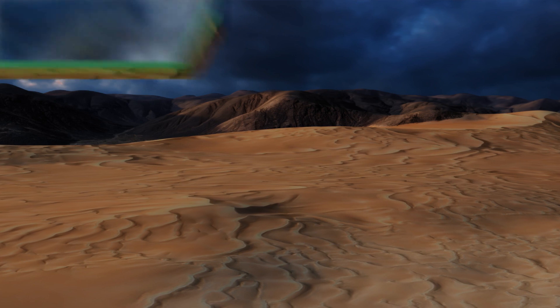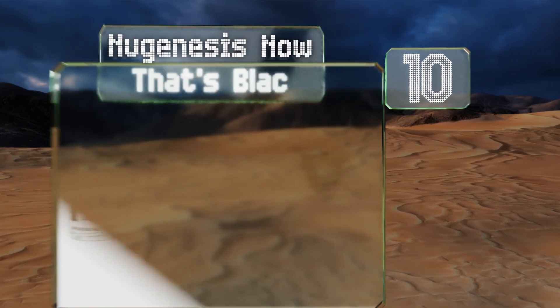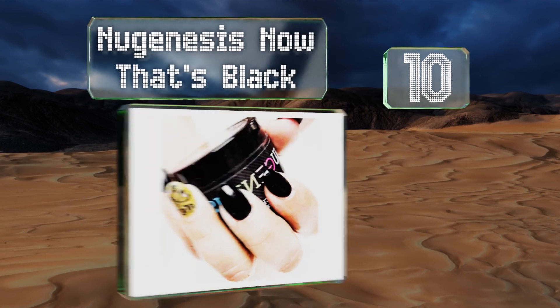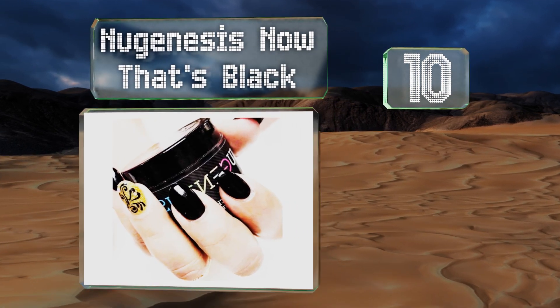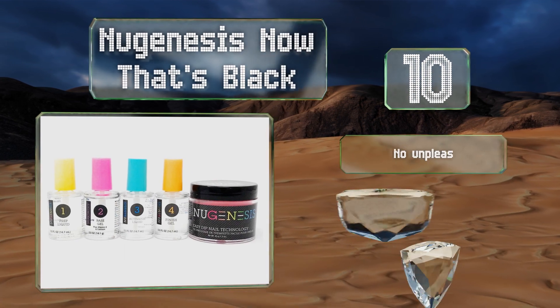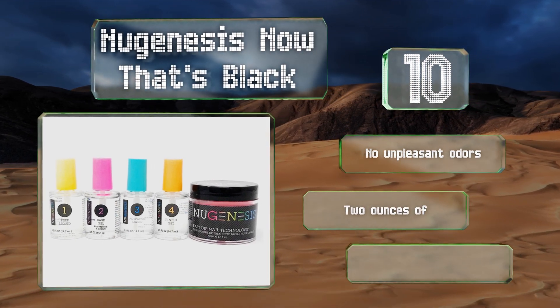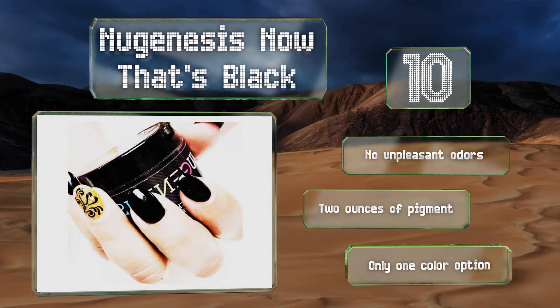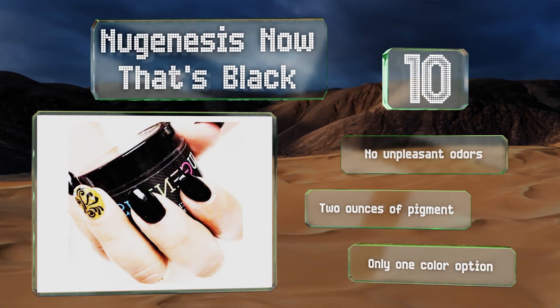Starting off our list at number 10, those who gravitate toward dramatic hues will appreciate the New Genesis Now Black. Its simple four-step system includes cleansing prep liquid, base and activator gels, and a quick-drying top coat for flawless fingertips. It emits no unpleasant odors and you get two ounces of pigment, however there's only one color option.